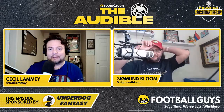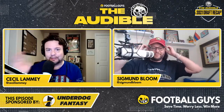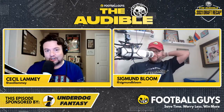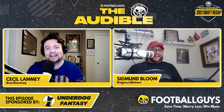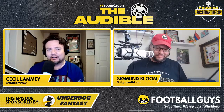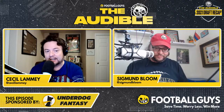Did the Cincinnati Bengals mess up by not getting Penei Sewell? Jamar Chase and Joe Burrow — that was a fantastic connection — but you saw the scar on his knee. That and more in the 2021 NFL Draft recap here on The Audible. It's Cecil, Amy, and Sigmund Bloom, and we'll get to Cincinnati in a little bit.